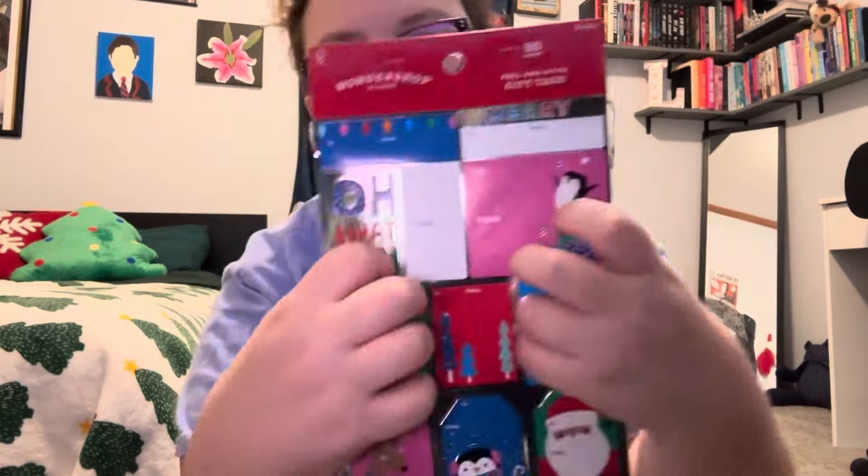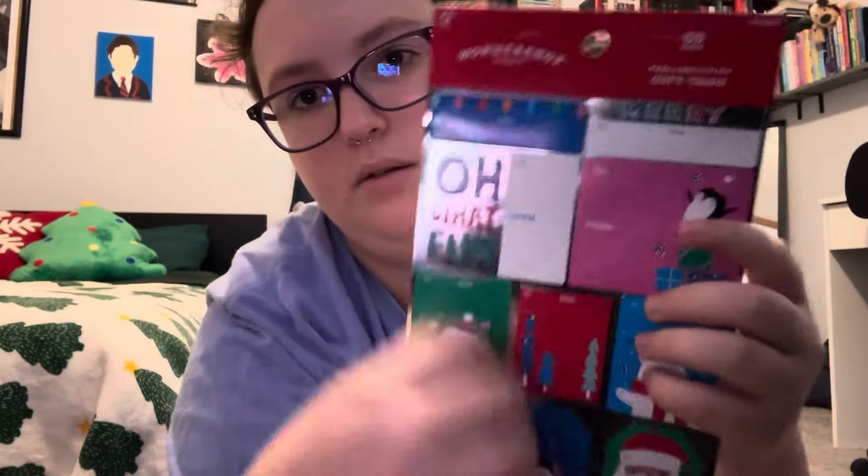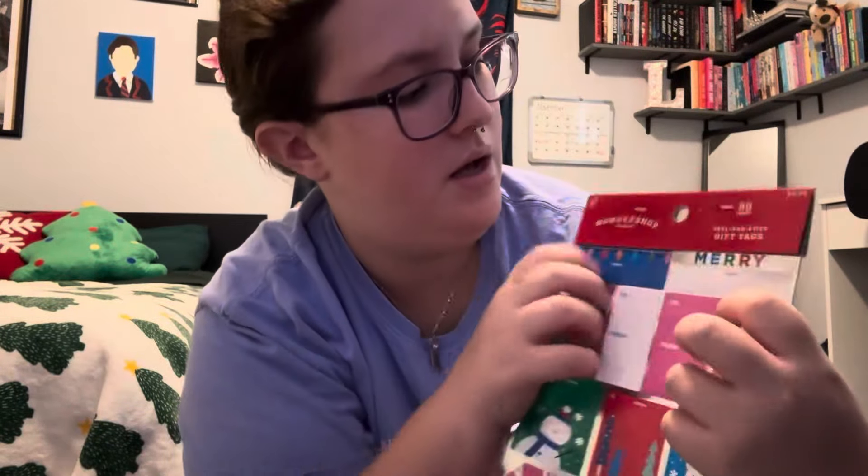These are my gift tags. I can't — there's not enough to do anything. This comes with 50 gift tags, which is way more than enough.